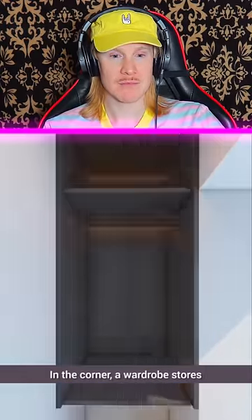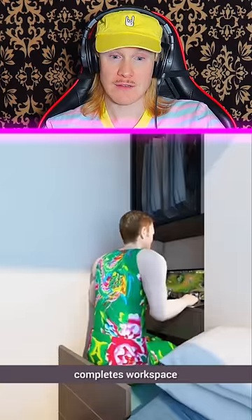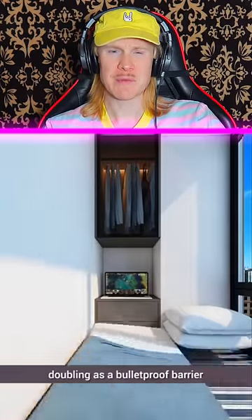In the corner, a wardrobe stores everyday clothes below. Several wooden boards serve as a desk, with drawers underneath to store clothing items. A customized cushioned seat completes the workspace.